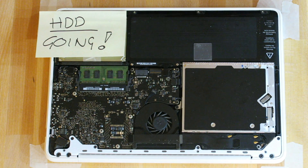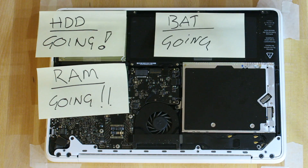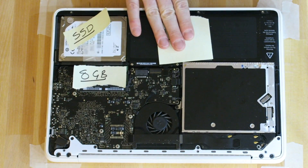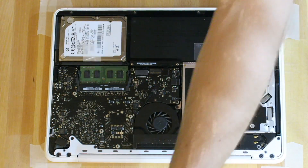First we need to take the back off — there we go. Here's what I'm going to do: the hard drive is going, the RAM is going, the battery's going. I'm going to replace them with an SSD, 8 gig of RAM, and a new battery. As an added bonus, I'm going to put the existing hard drive into a caddy that fits where the optical drive is.